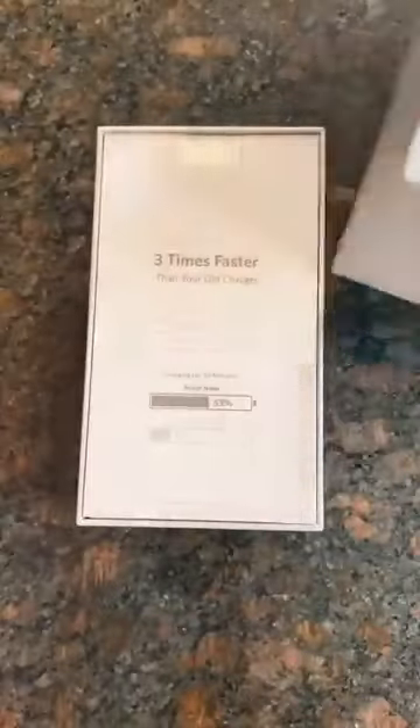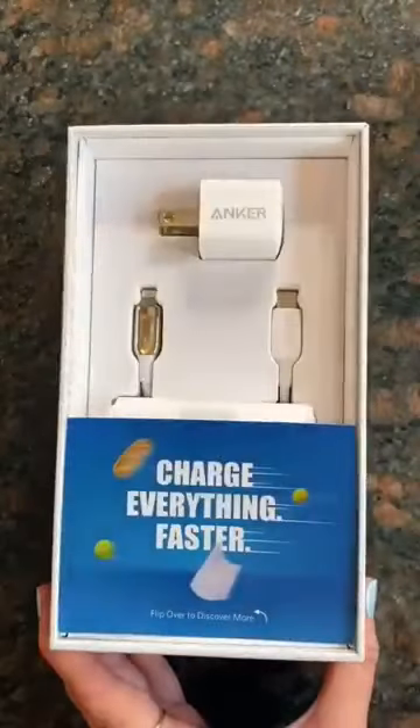I don't know about you guys, but my phone always has low battery, so this charger is going to be life-saving.